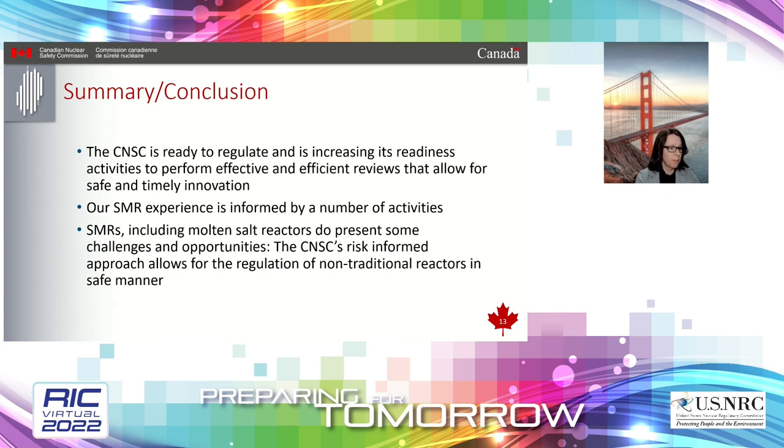In summary, the CNSC is ready to regulate SMRs and is increasing our readiness activities in order to perform both effective and efficient reviews in a timely and safe manner. Our experience is informed by a number of different activities, processes, and relationships, including important bilateral relationships with the NRC and the U.K. Through these activities, it is apparent that SMRs, including molten salt reactors, present some challenges and opportunities, but the CNSC's risk-informed approach allows for the regulation of these non-traditional reactors.